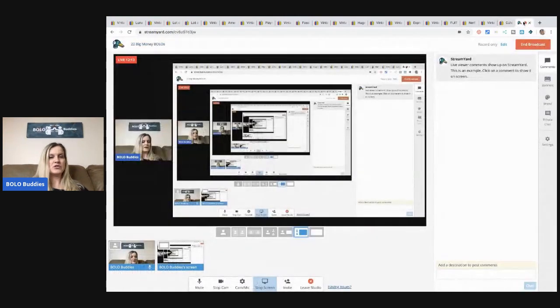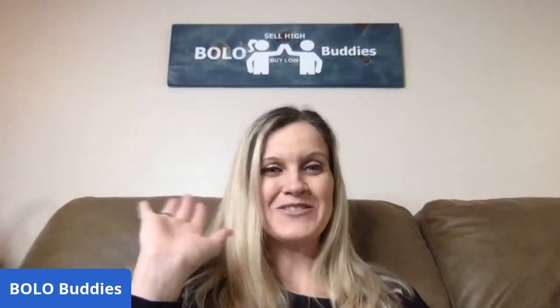So these are my 22 — I'm going to call them Big Money Bolos. Some of them are not that big, but most of them are garage sale finds. I made really good money on everything from garage sales and thrift stores, so I'm really happy with that. I was hoping I'd have a $100 item to show you guys, but it just did not happen this time. Be sure to hit that thumbs up, be sure to comment and subscribe if you haven't. And as always, thanks for watching and I'll see you real soon.